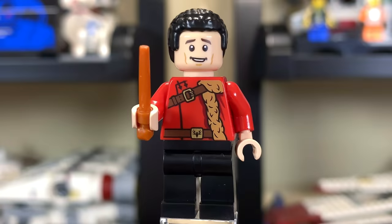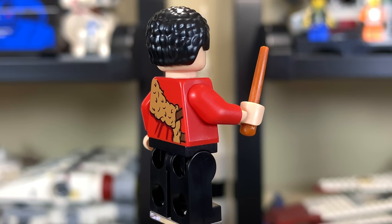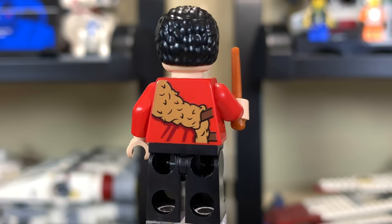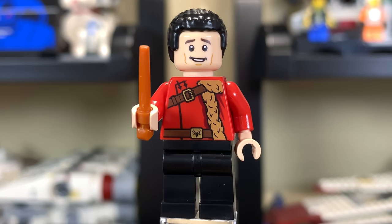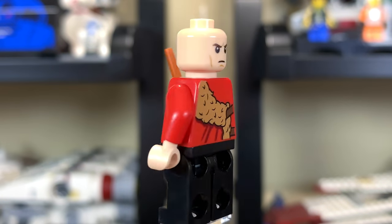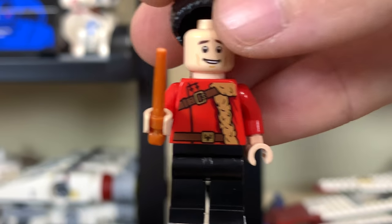Here's Victor Krum, obviously with a different torso than in the Hungarian Horntail Triwizard Challenge set. He looks very cool here though — I like this figure. Very clean look with the red and the black. Pulling his hairpiece off, you'll see that he has a second, much angrier-looking face, like all the other figures.